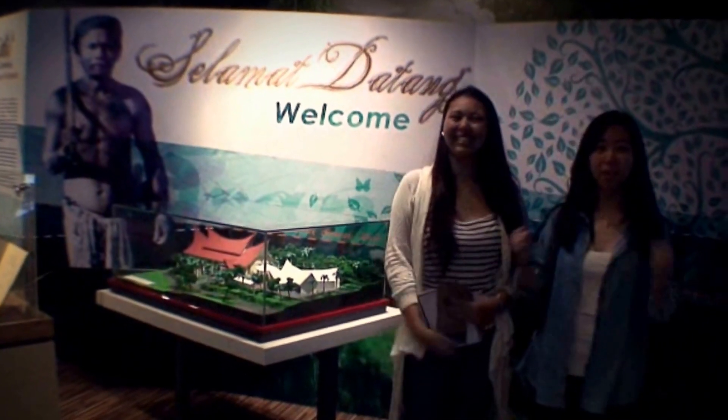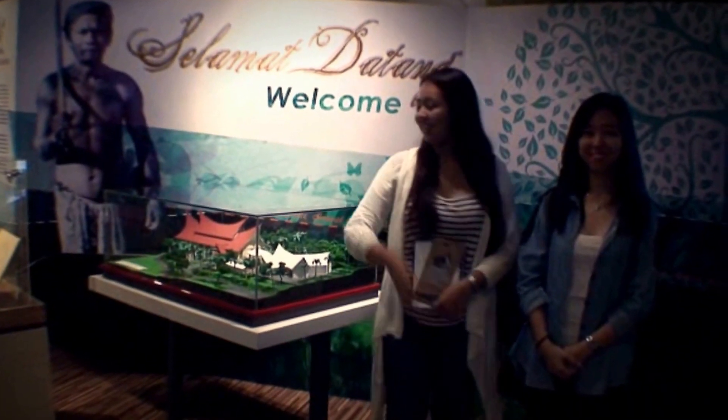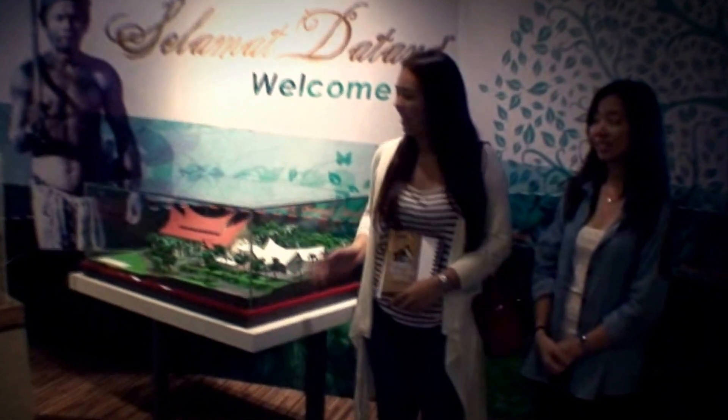Hey everyone! We finally reached the Orang Asli Museum. So this is the museum model and the mini theater model here, as you can see. Today we are going to introduce to you about the Orang Asli culture. Since we are in the museum, why don't you follow us?